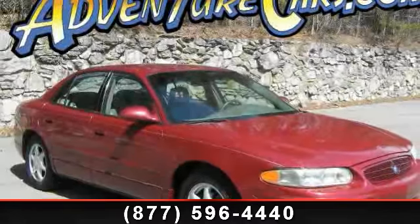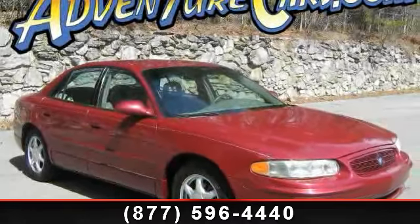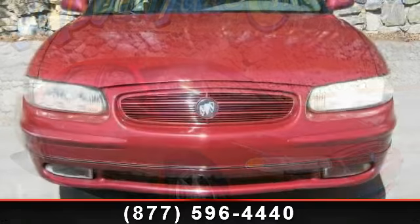Check out this 2004 Buick Regal LS. This may be the set of wheels you've been looking for.